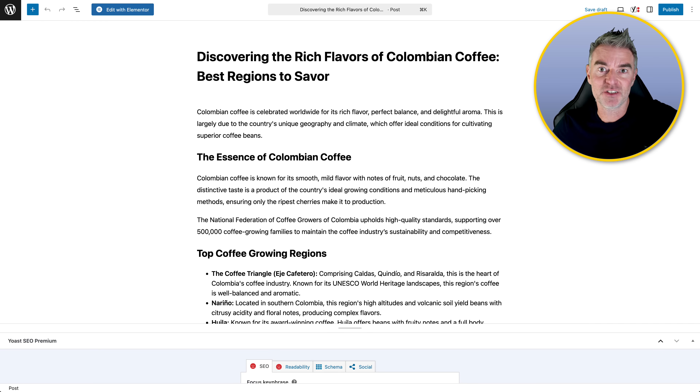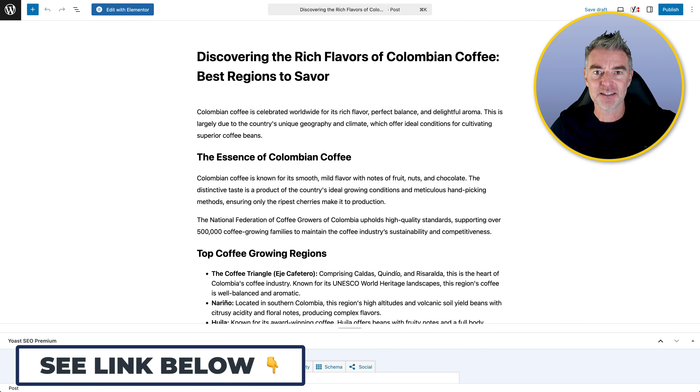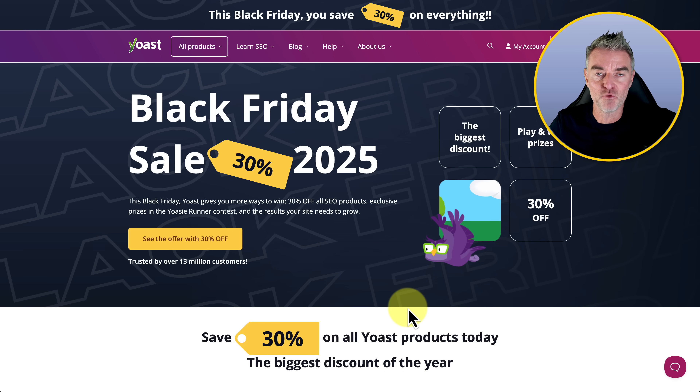In a nutshell, it's pretty much essential to have Yoast and definitely worth having Yoast premium. At the time of doing this video, they've got this crazy Black Friday 30% off deal — so well worth going and signing up if you run any kind of WordPress website for any purpose. This is the plugin to have. If you liked this video, press the like button and I'll see you in the next AI related video in just a minute.